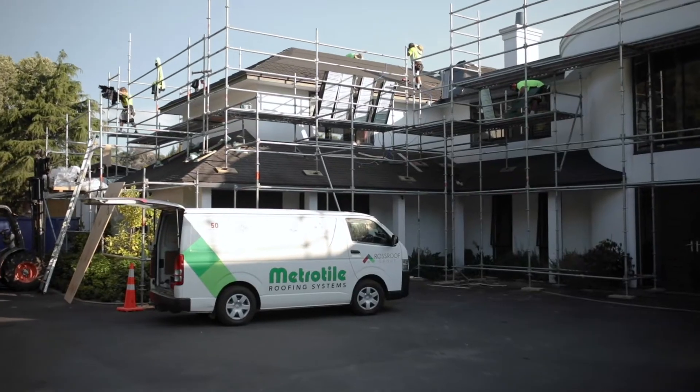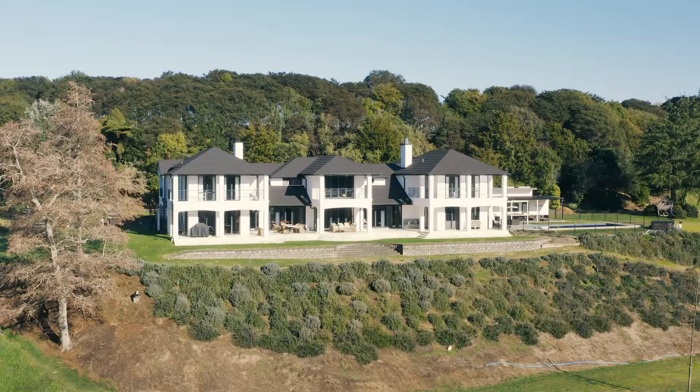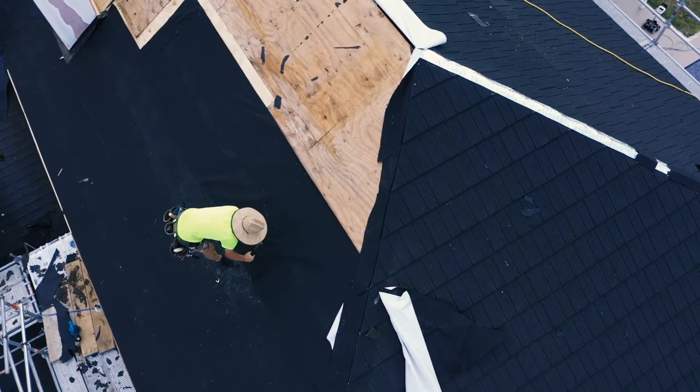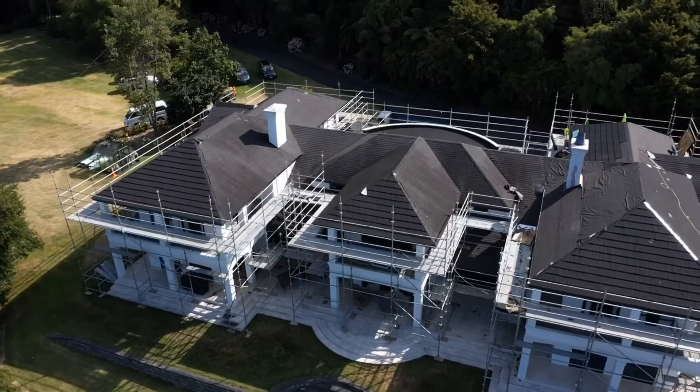We found Ross Group and their metro tile and we think we've ended up with a great result re-roofing our house. I was living in the house while all the activities were undertaken. The group was really good to deal with. They cleaned up all their mess, which was most essential when you're doing a re-roof. They were very accommodating.